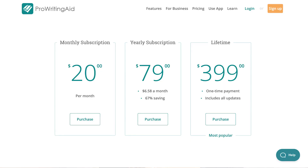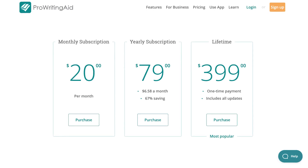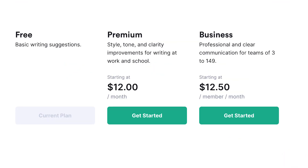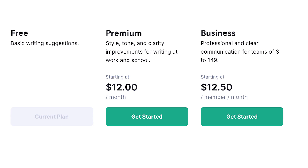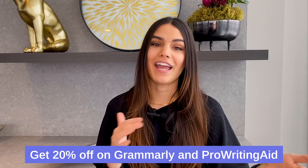Now let's talk about cost. Grammarly's free plan is much better than ProWritingAid's, but ProWritingAid's paid plan is a lot cheaper than Grammarly's. You can get ProWritingAid for $20 per month, or around $7 per month with their annual plan. They also have a one-time payment of $399, which lets you use ProWritingAid for a lifetime. Grammarly Premium costs around $12 a month on the annual plan, or around $30 a month if you go month to month. Grammarly Business is around $12.50 a month for an annual subscription. So if you're looking for a cheaper option, ProWritingAid is clearly the winner. If you use the link in our bio, you can get 20% off both Grammarly and ProWritingAid.